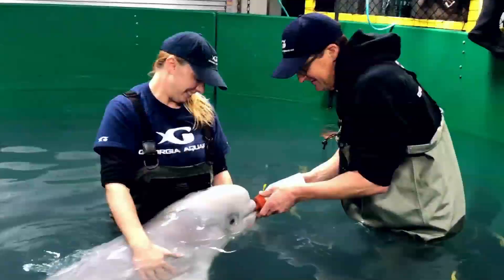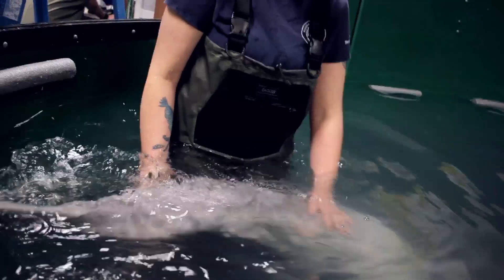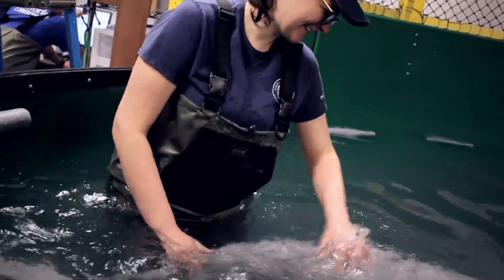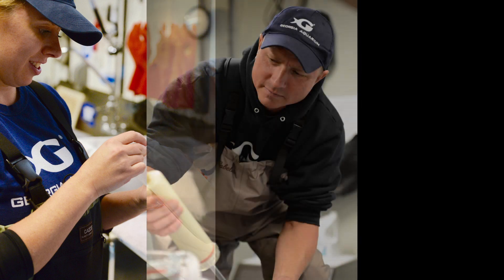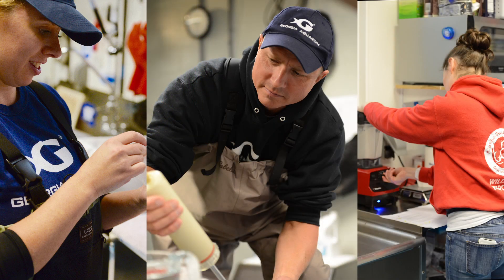We're caring for this animal 24 hours a day, 7 days a week — we have people in the pool with him at all times. In addition to the people in the pool, we have additional support staff: those are the people involved in cleaning, preparing formula, and making sure that he's well cared for outside of the actual pool.